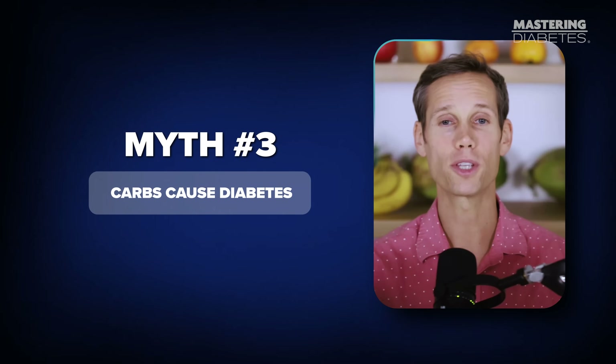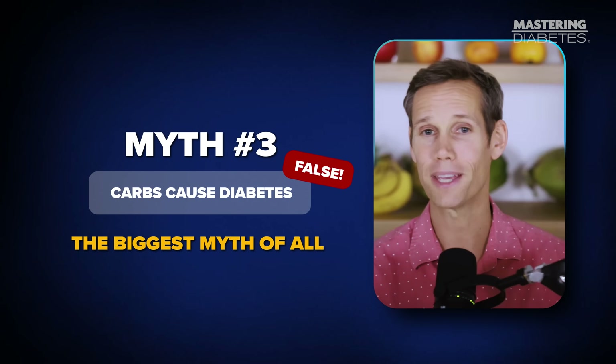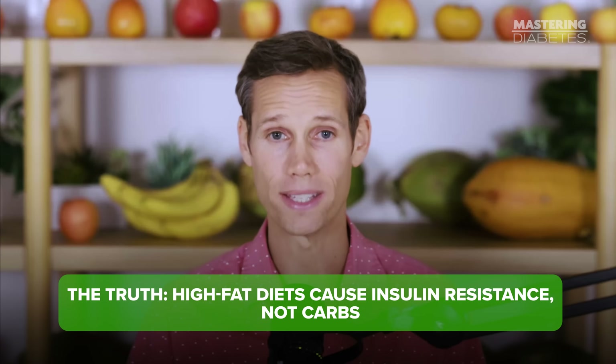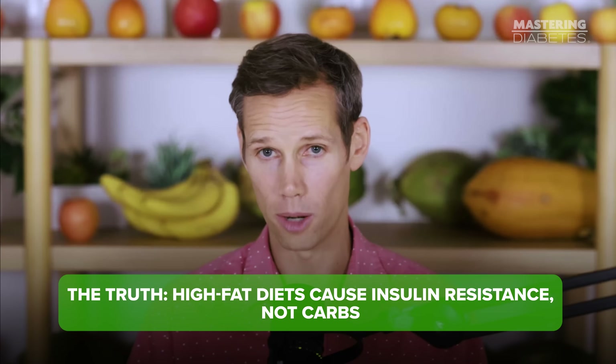Myth number three: carbs cause diabetes — the biggest myth of them all. Metabolic ward research, which are controlled human studies, have shown for decades that high-fat diets cause insulin resistance, not carbs. Carbs simply reveal the problem. Reduce dietary fat, increase healthy carbs, and insulin sensitivity skyrockets.